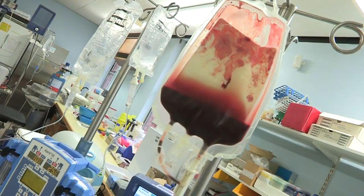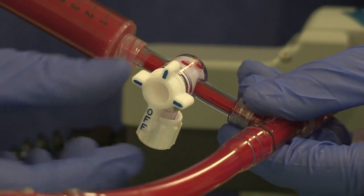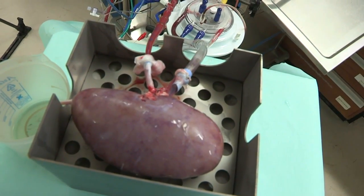What normothermic perfusion allows us to do is to gradually reintroduce blood flow to the kidney in a controlled way and outside of the body. It also offers us a unique opportunity to treat the kidney with anti-inflammatory drugs and other treatments before going on to complete the transplant procedure.